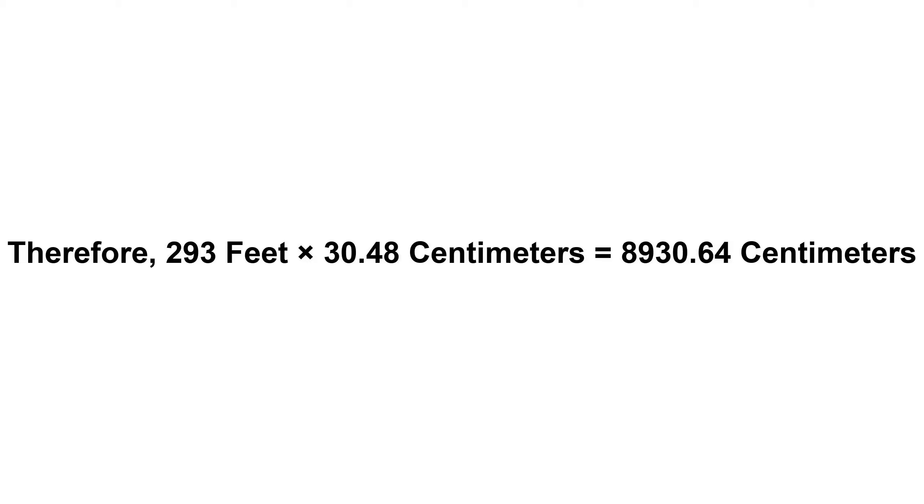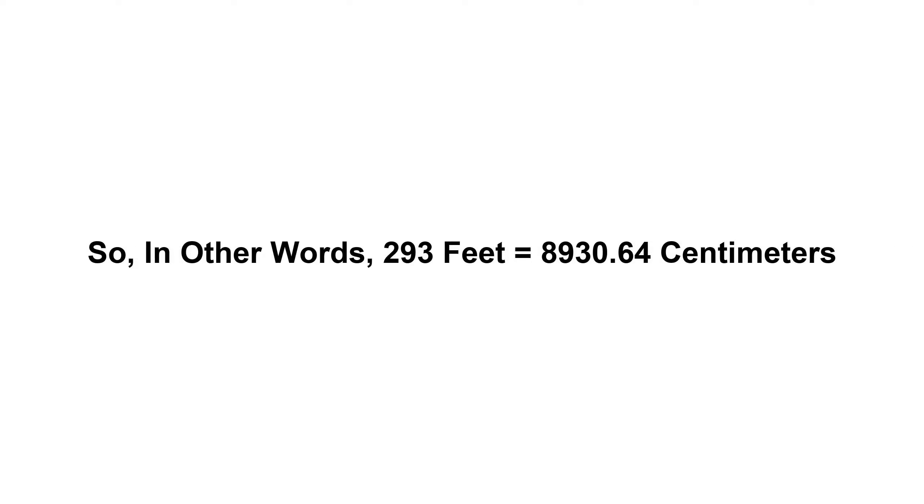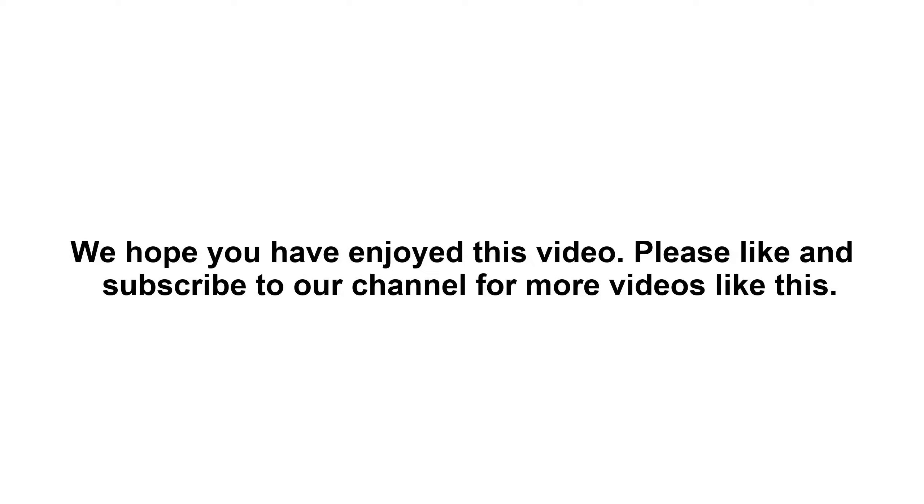293 feet times 30.48 centimeters equals 8930.64 centimeters. So in other words, 293 feet equals 8930.64 centimeters. We hope you have enjoyed this video.